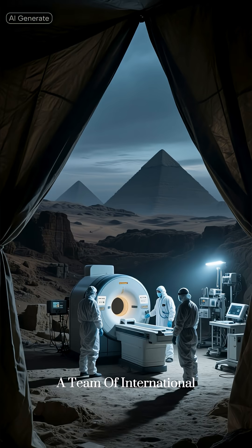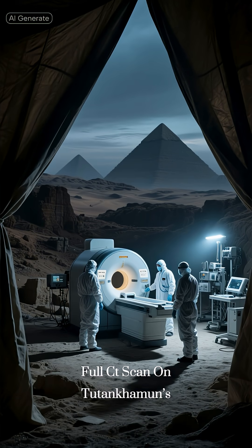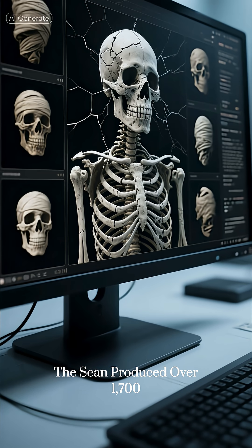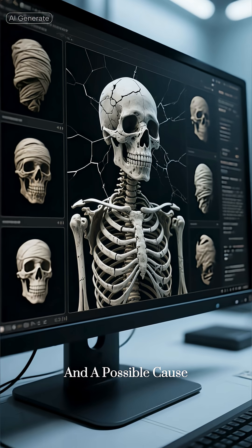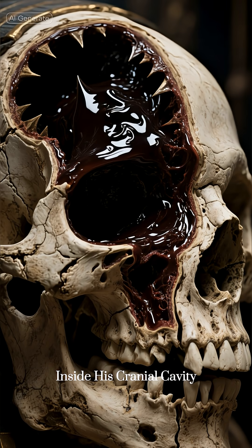In 2005, a team of international radiologists performed the first full CT scan on Tutankhamun's mummy using a portable multi-ton scanner shipped into the Valley of the Kings. The scan produced over 1,700 cross-sectional images, revealing ancient injuries, bone density, and a possible cause of death. But the most disturbing detail was inside his cranial cavity.